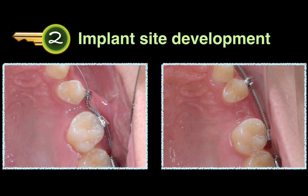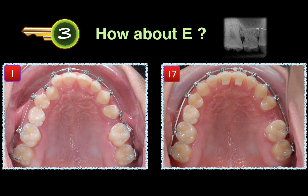The second key: the implant site space was made by compressing an open coil spring. Key number three — how about the primary tooth E? This primary tooth was not very stable and its roots were shallow. We didn't want it to move. So from the start of the treatment to the end, this tooth was not bonded throughout the treatment.